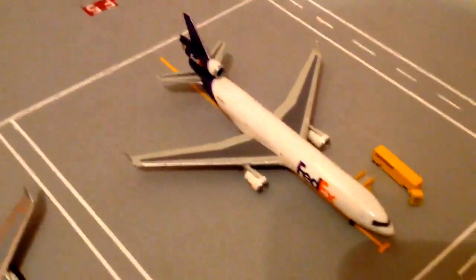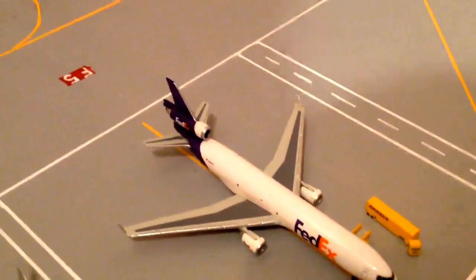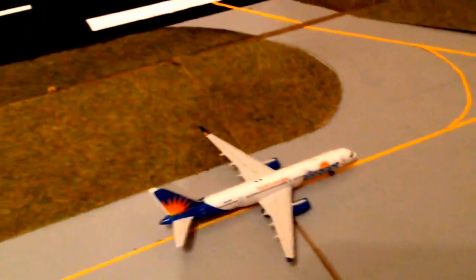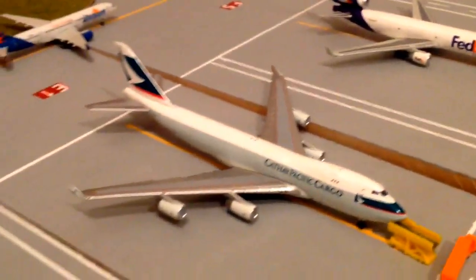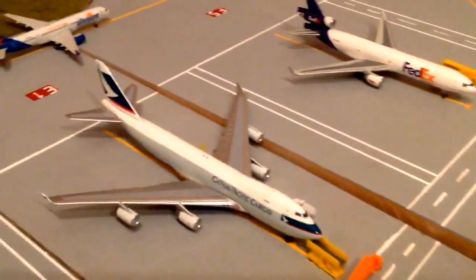Foxtrot 4 - the Emirates A380 was in there. Foxtrot 5, we've got a FedEx MD-11 just de-cargoing from a flight from Portland. Going Allegiant 757 taxiing into the hold short - the aircraft's going out to Vegas. Echo 1, Cathay Pacific Cargo 747-400, just getting cargo on board for a flight out to Hong Kong. Echo 2 is empty.